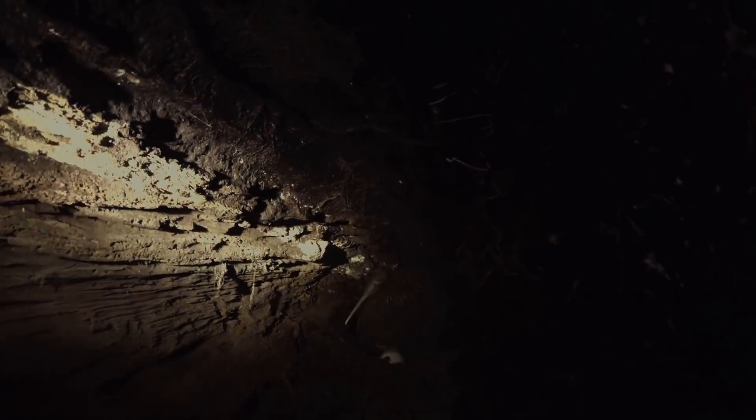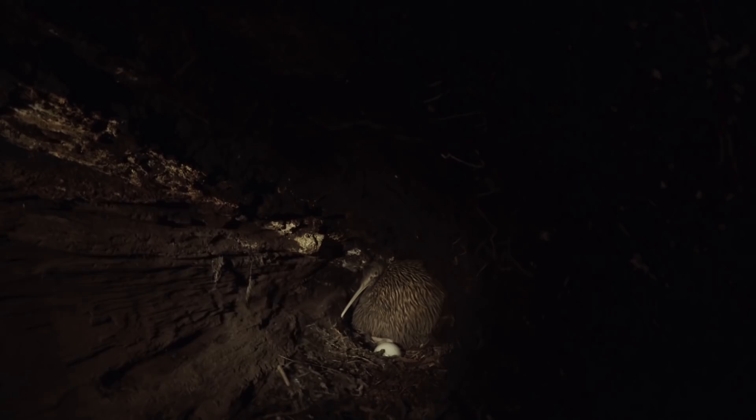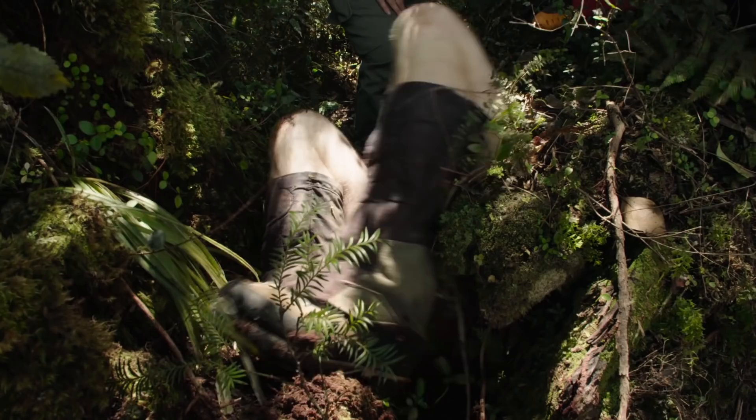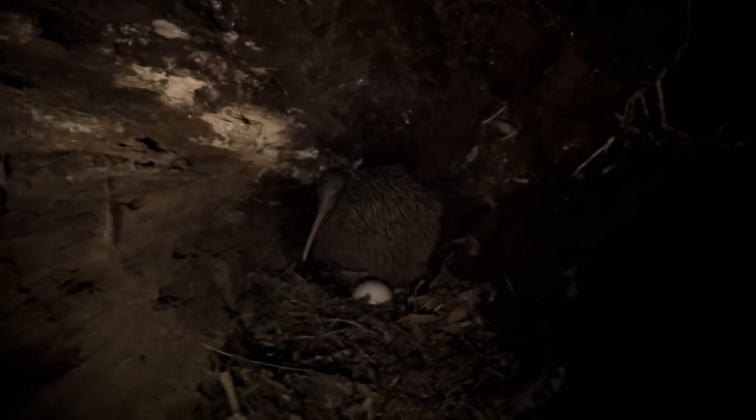The parent kiwi retreat, leaving the egg exposed. Our biggest challenge is collecting that egg without causing too much stress to the bird. If the birds don't move off the egg, there's a chance that they can kick or potentially put a hole or a crack in that egg.